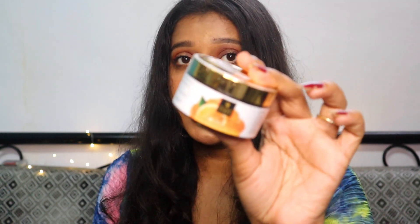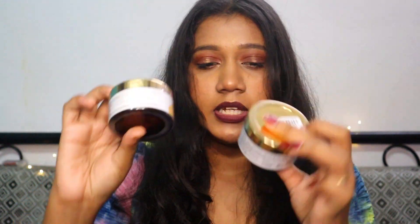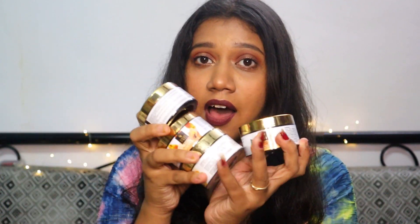I also got one product for free — the Good Vibes Orange Gel. It came as a freebie along with my order. I'm not sure exactly what the orange gel does, but I will definitely share a review once I try it. So those are the four products I got from Good Vibes, and I'm so excited to use them all.